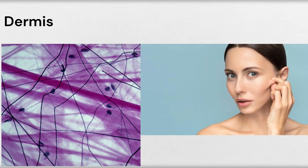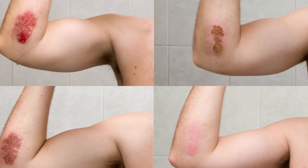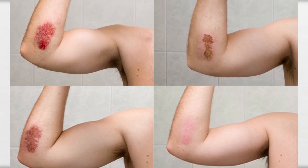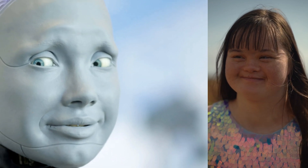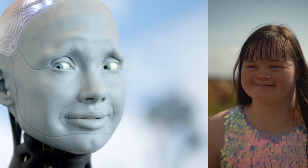One of the remarkable features of this living skin is its ability to heal itself. When a cut is made, the skin cells can regenerate and close the wound, similar to human skin. The living skin stretches and moves with the robot, enabling it to perform human-like facial expressions and gestures.